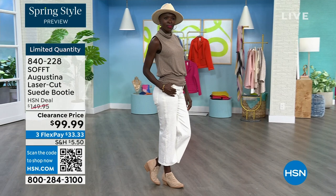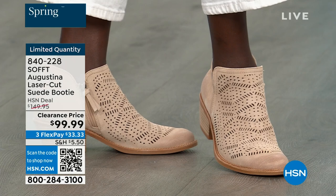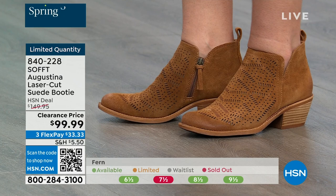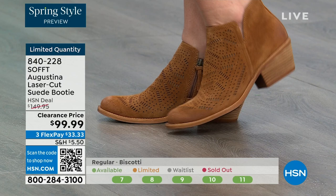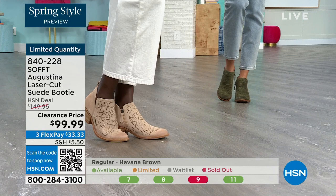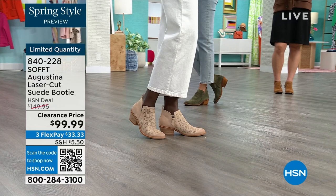So if you want to go for it — maybe you didn't know Soft made booties like this, now you do. Do not miss out — they're $50 off and you're going to be wearing them from the day you get them home. Fern is the green, biscotti is the lightest color, and Havana brown is the brown option. Item number 840-228. These are shoes that do deserve spending a little bit more on.